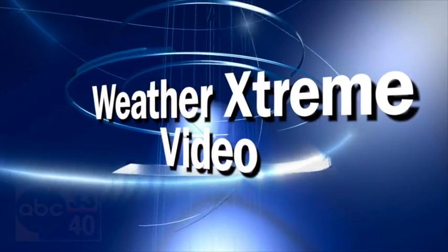This is the afternoon edition of the Weather Extreme video for Tuesday, the 20th day of March. I'm James Spann. Very warm weather continues, but slow changes are coming up later in the week.